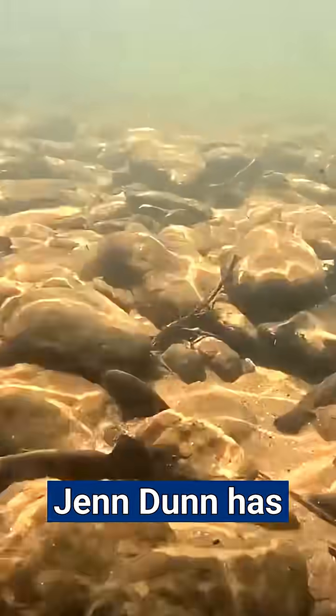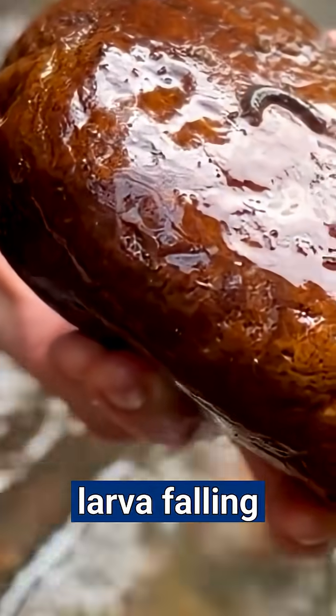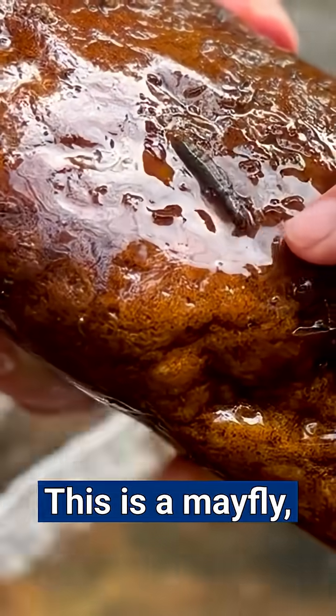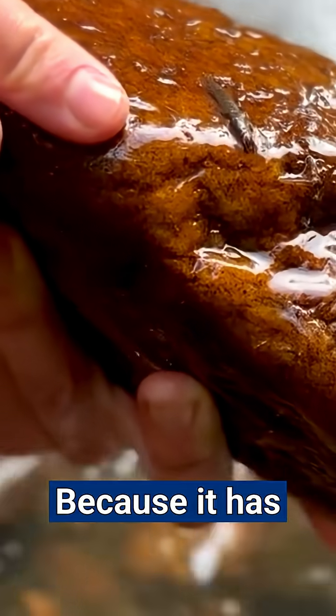Catawba Riverkeeper's Jen Dunn has just turned over a rock to reveal a small insect larva clinging along the underside. "There's a guy. What do we got?" "This is a mayfly, I believe." "How can you tell that that's a mayfly?" "Because it has three tails."